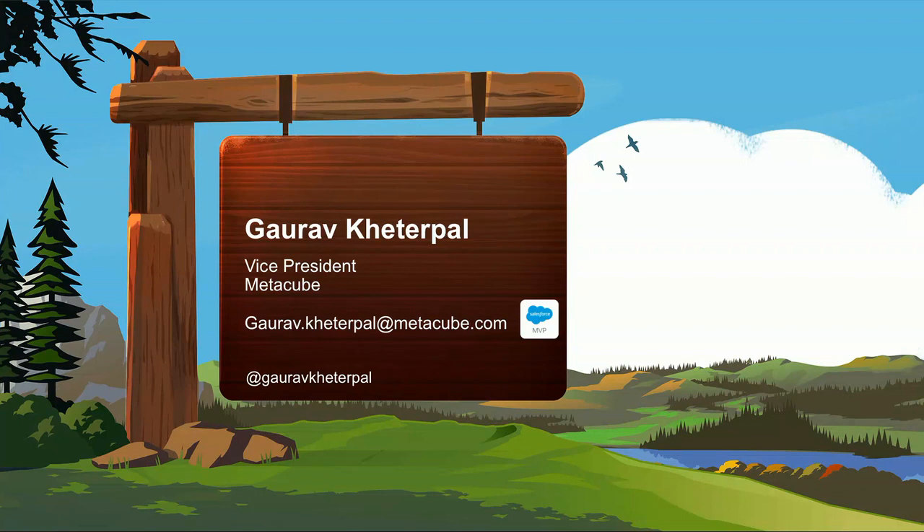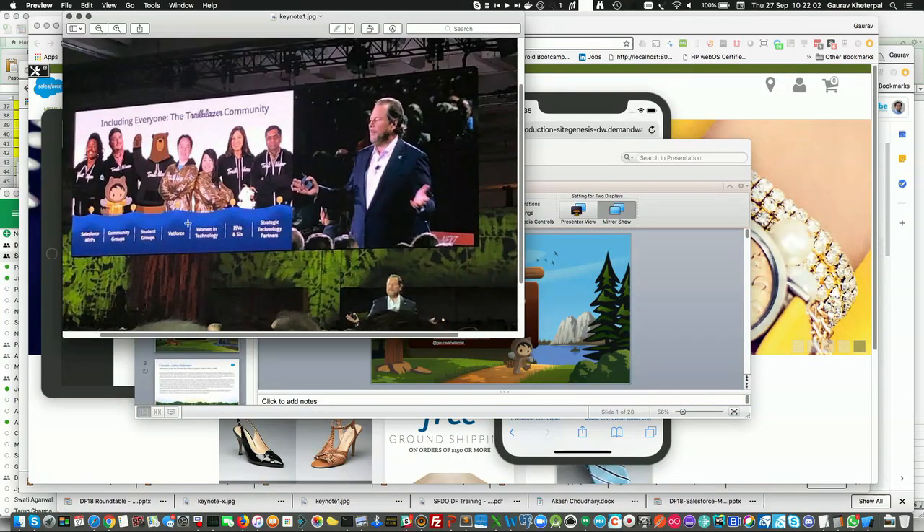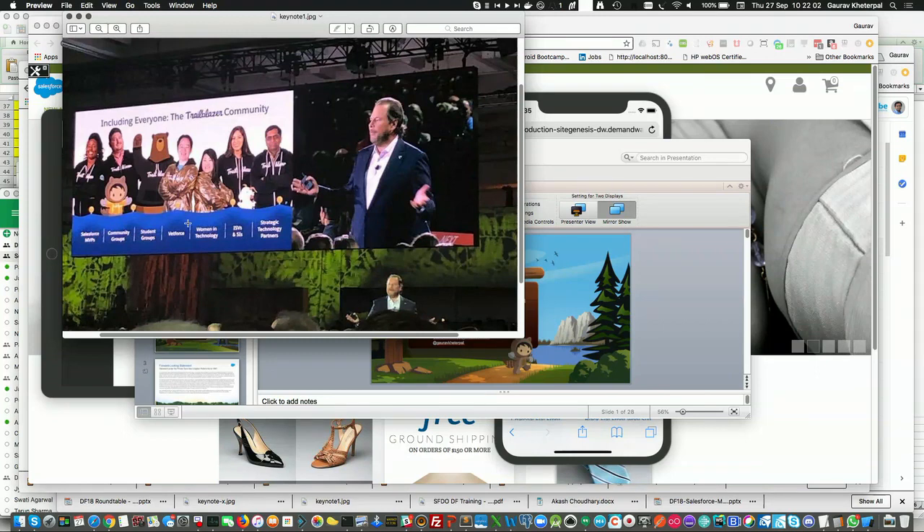My name is Gaurav Khetrpal. I work as vice president at MetaCube, a product development and consulting partner. I'm also a Salesforce MVP and a certified technical instructor, and I teach Commerce Cloud in APAC. I had my moment of fame yesterday — I was with Mark up there. I've actually been speaking at Dreamforce for the last seven years, and the least Mark could do is feature me in his keynote, so I'm happy about that.